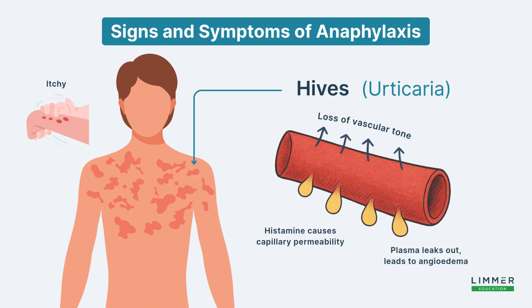Histamine launches a complex defensive strategy that is overwhelming. The blood vessels dilate really, really quickly, and as a result their walls become really permeable, allowing plasma to begin to seep into the surrounding skin. What you're actually seeing that makes those raised welts is the plasma coming from within the vascular system.